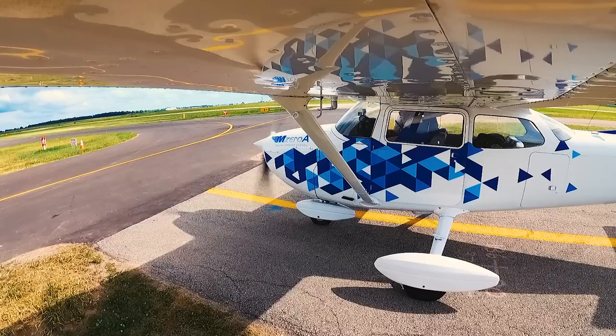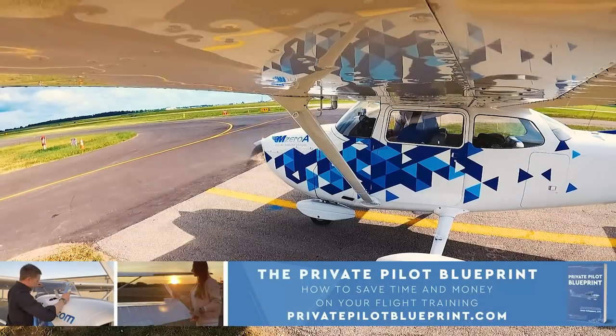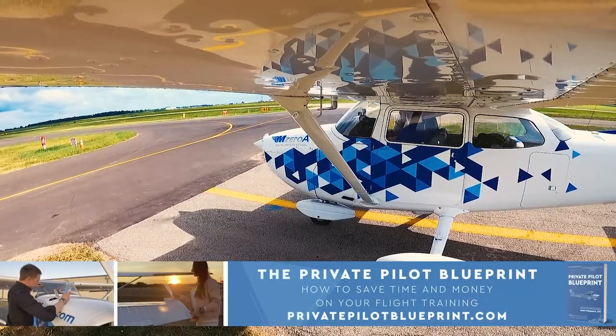Apex On Ground, Skyhawk 23 Mike Zulu, IFR, CMI, ready to copy. Skyhawk 23 Mike Zulu, Apex On Ground, cleared to Charlie Mike India Airport as filed.